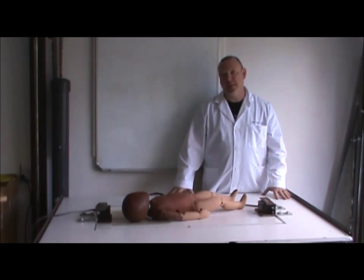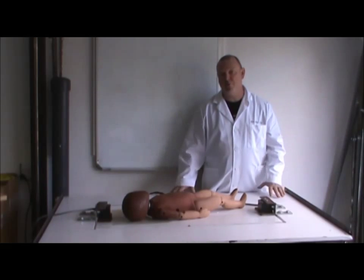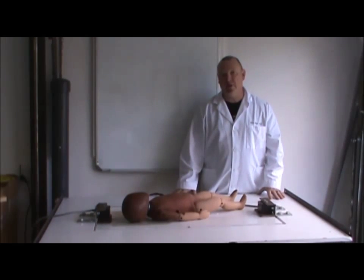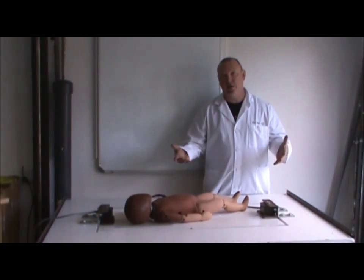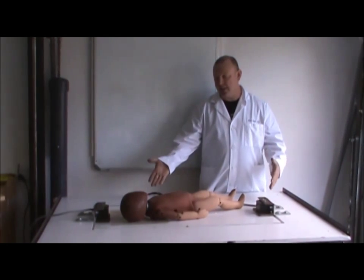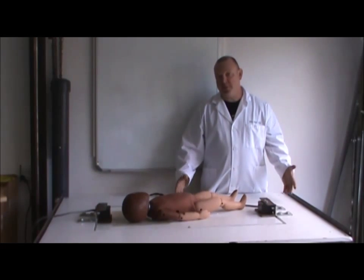The height of a changing table is approximately 32 inches from the floor. This apparatus is designed to represent that height so that we can accurately measure the biomechanics of an infant falling from that height onto flooring surfaces of different types, including a linoleum floor, a wood floor, and a carpeted floor.